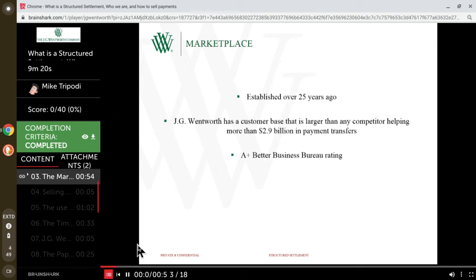The structured settlement market was created over 25 years ago. JG Wentworth Company has a consumer base that is larger than all of its competitors combined. To date, over $2.9 billion dollars of transfers have been made by the company. JG Wentworth operates under three different brands: JG Wentworth, Peachtree Financial, and Stone Street Capital.